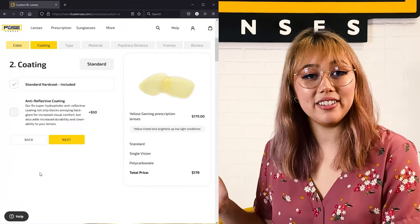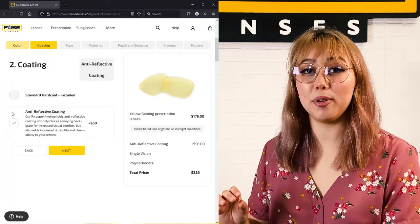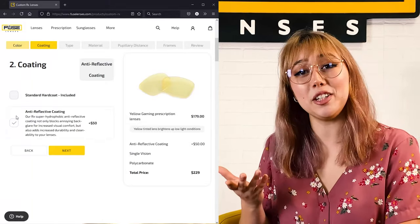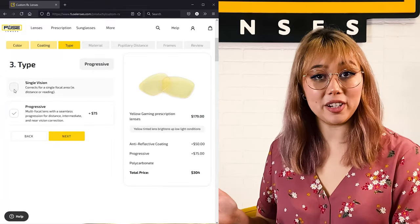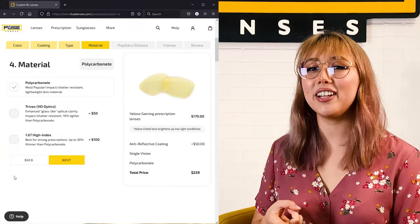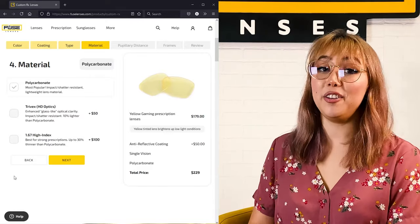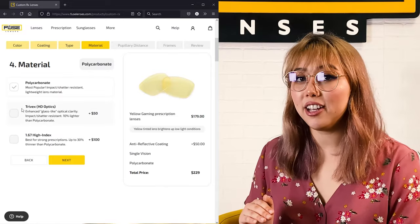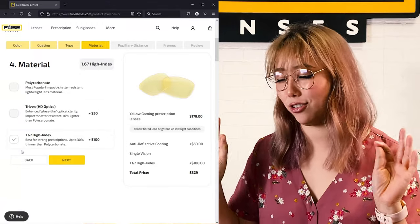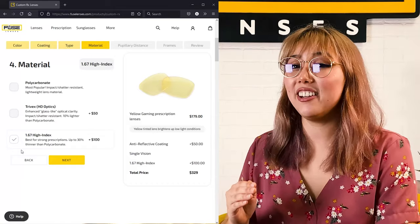Then you choose which coating you want. Every lens comes with a standard hard coating, or you can upgrade to our super hydrophobic anti-reflective coating to help reduce annoying back glare and add increased durability and cleanability to your lenses. Then you pick your prescription type — either single vision or progressive. After that, you can choose from our three material options: polycarbonate, trivex, or high-index. Polycarbonate is our most popular; it's lightweight and impact and shatter resistant. For enhanced glass-like optical clarity as well as impact resistance, trivex is your material. Finally, for those with strong prescriptions, high-index lenses are the way to go — they're up to 30% thinner than polycarbonate.